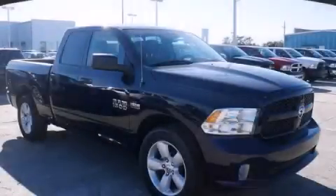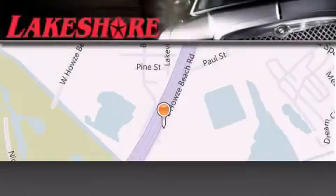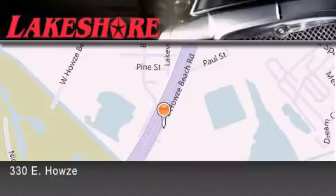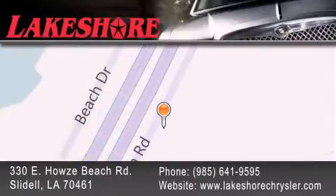Contact us today to schedule your opportunity to see this automobile in person. Lakeshore Chrysler Dodge Jeep Kia is located at 330 East Howells Beach Road. We have been servicing our community for over 20 years. Our main goal is to exceed all of your expectations so you'll return for future visits.